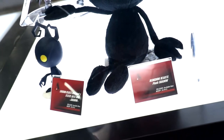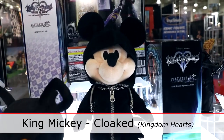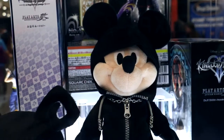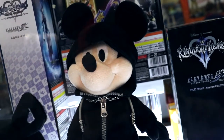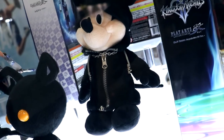Our newest item coming soon will be the King Mickey — he's in the cloak, and the zipper on the cloak actually works. It has a full metal chain. And if you pull the hood back, he still has his ears, so it's not cheating — you will have the full set of ears.